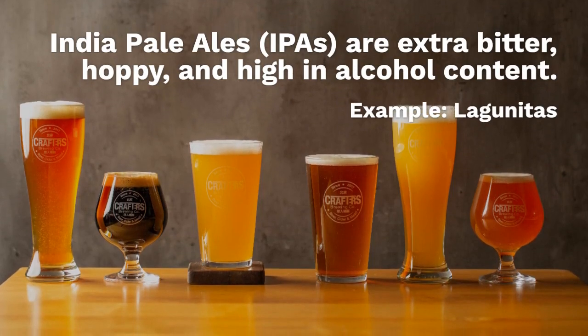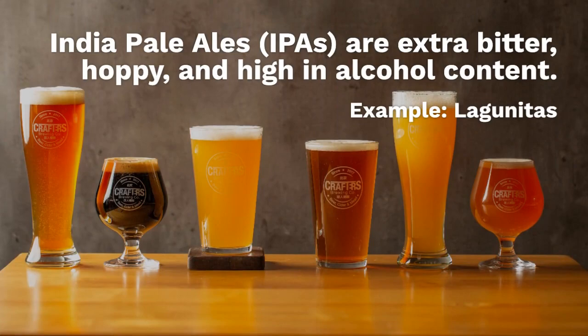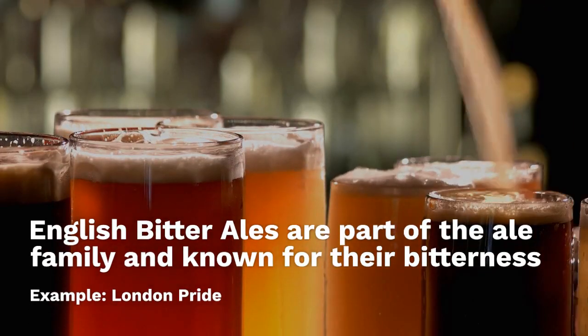India Pale Ales, or IPAs, are extra bitter, hoppy, and high in alcohol content. Example: Lagunitas. English Bitter Ales are part of the ale family and known for their bitterness.